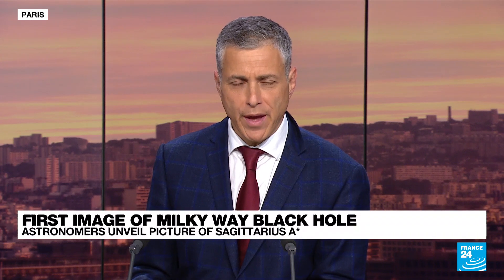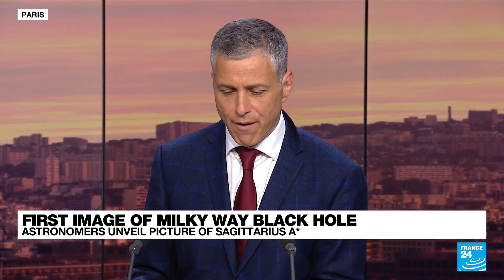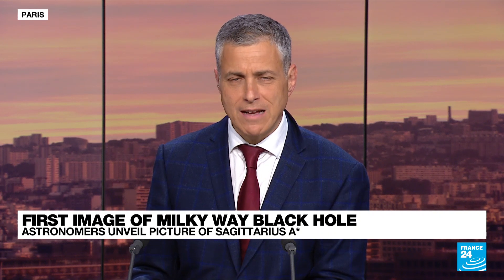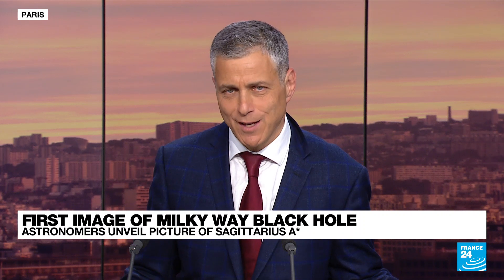Impossible to photograph a black hole — hardly. A team of international scientists is unveiling just the thing: this one right at the heart of our own galaxy. That's a first. This supermassive region is four million times more massive than the Sun. Yenav Lee has more.